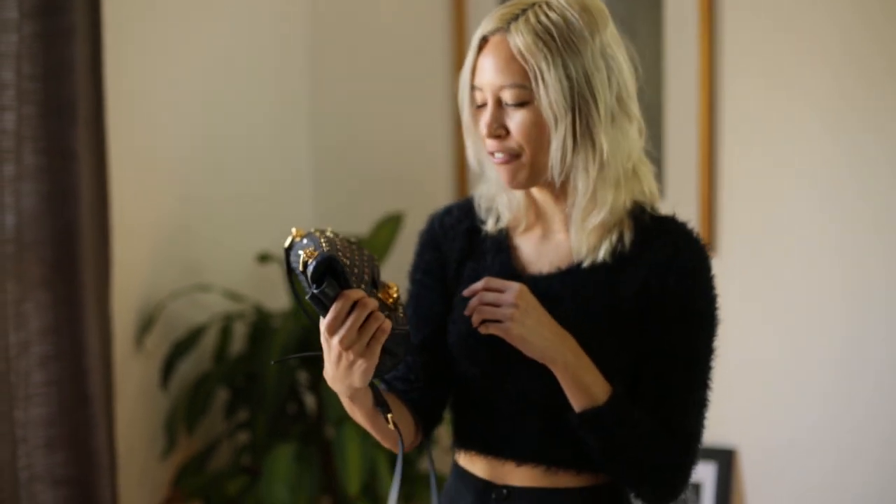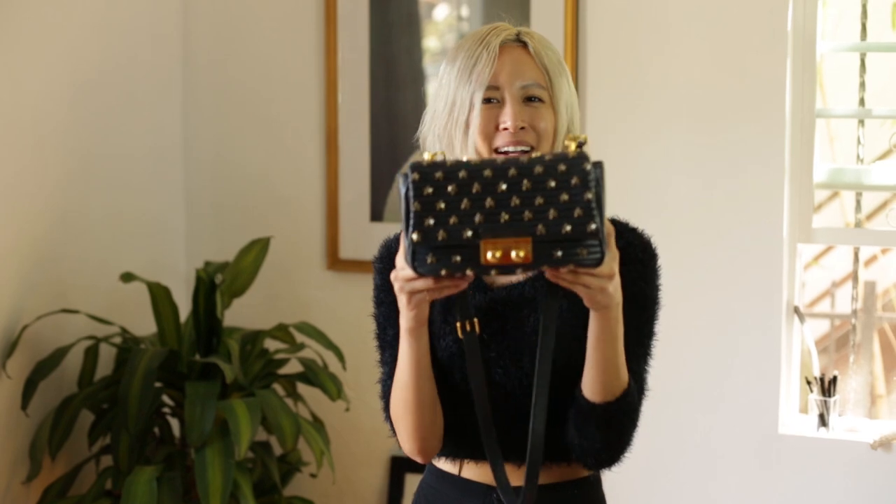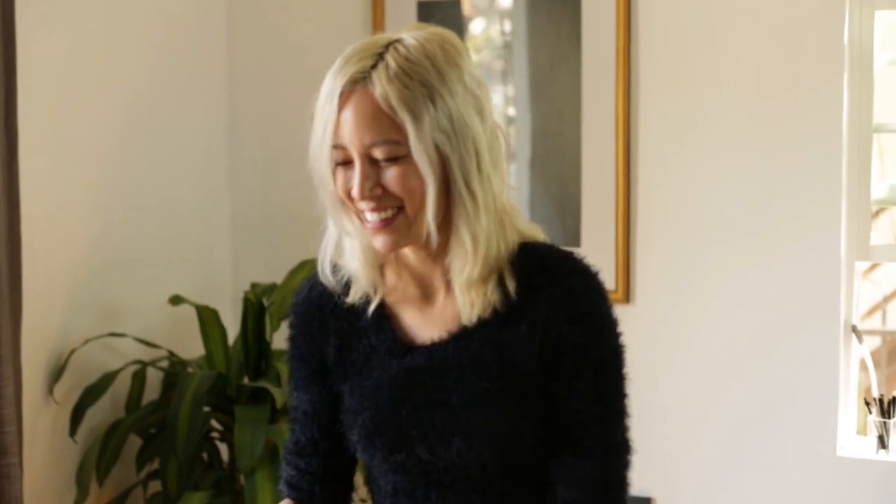Hi guys! I wanted to do a what's in my bag video today because there are a lot of great little things and knickknacks that I'm really into this month. I wanted to show you a little glimpse inside. The bag of this season for me is my Sonia Raquel bag, which I got from shopsuperstreet.com. I wore it out on 4th of July and I haven't regretted it. Should I just start digging in? Let's go for it.